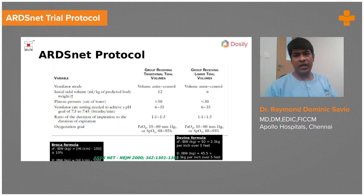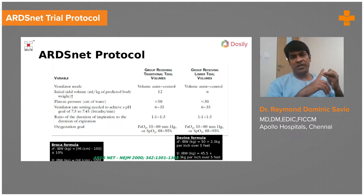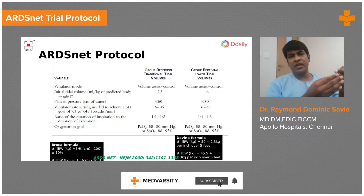Please look into the right side of this slide — it basically shows you the protocol that was used in this ARDSNet trial. Everybody was given assist volume control and ventilated using 6 ml per kg body weight. With 6 ml per kg body weight, if the plateau pressure was going above 30, they would try reducing the tidal volume a little lower.